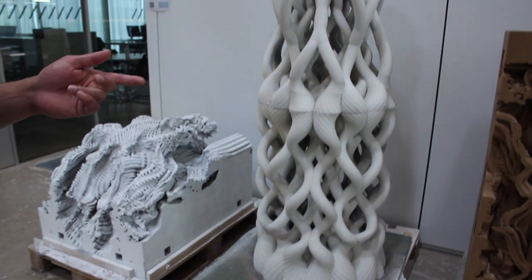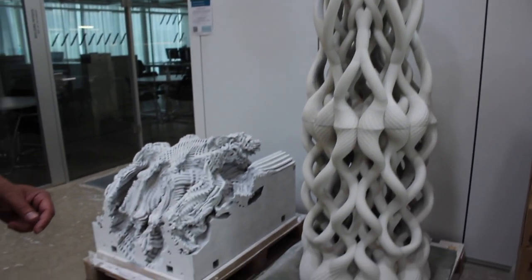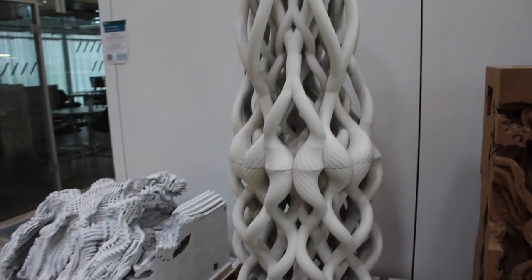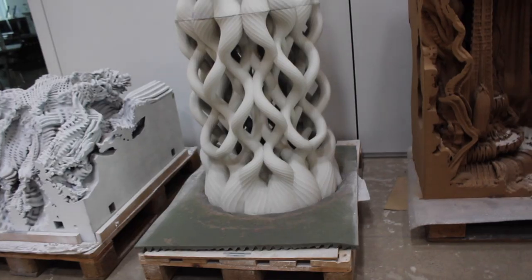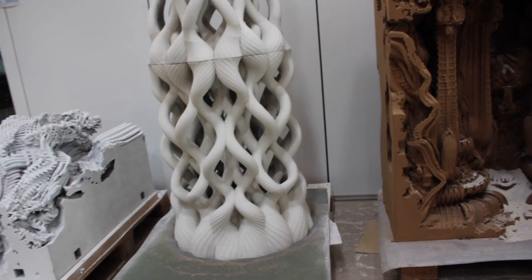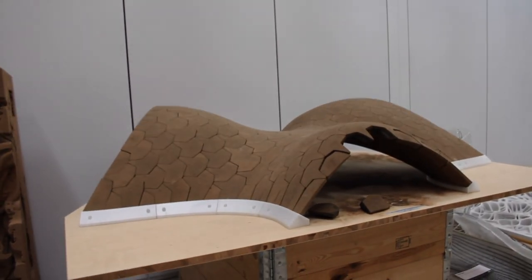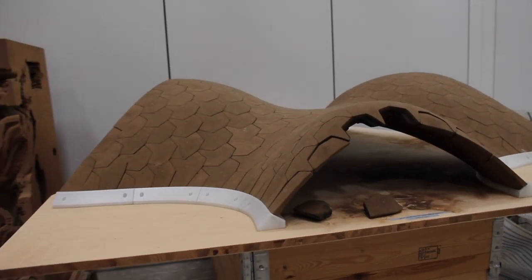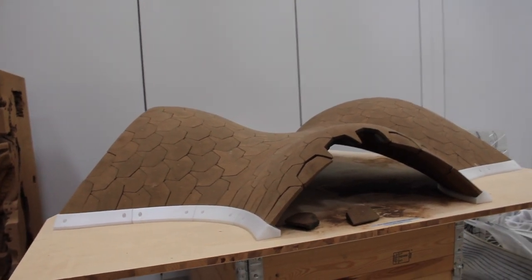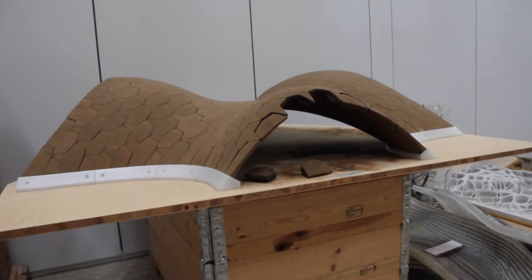Particle bed printing. This is done with a voxel jet printer. The binder is an epoxy, although there is some work being done with cement and water as a binder. These designs were done with a standard voxel jet printer from the group of Philip Bloch. One of the hallmarks of the Bloch Research Group is compression-only structures.